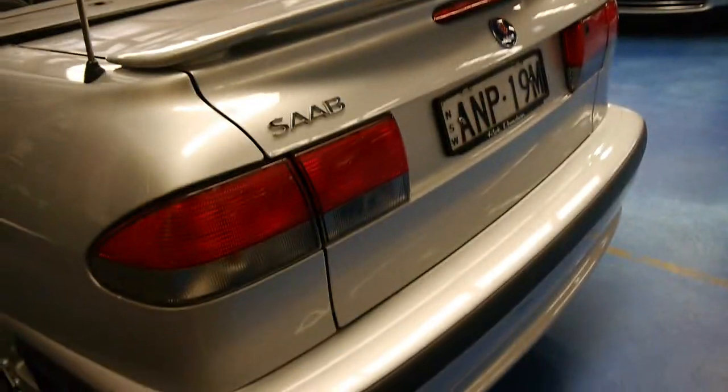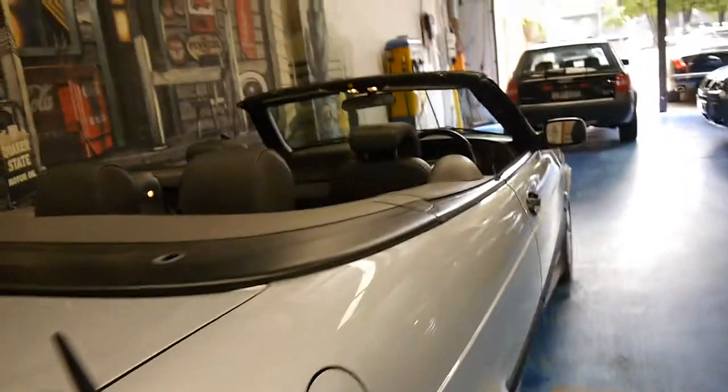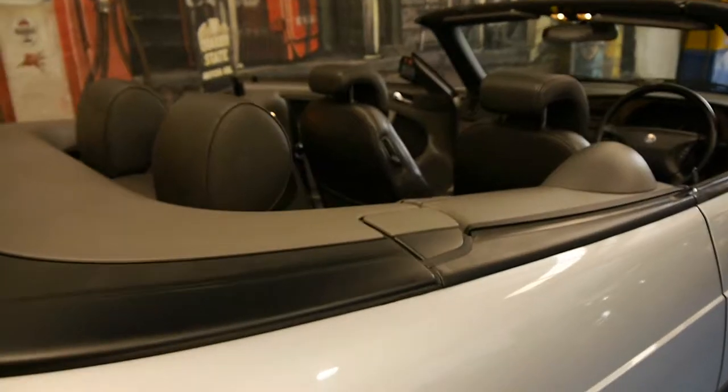This car has its log books, has its spare keys, and is an extremely good car. Silver with charcoal is lovely. The boot is surprisingly big on these — you've got a double section boot, so you have one with the roof in the down position, and one with the roof in the up position.